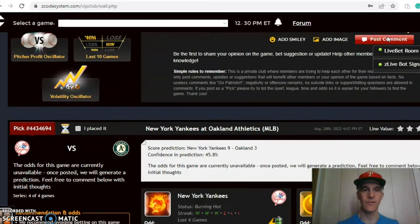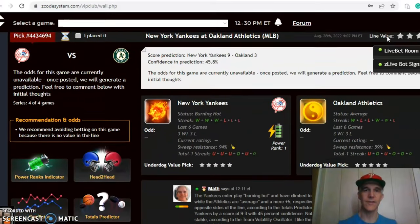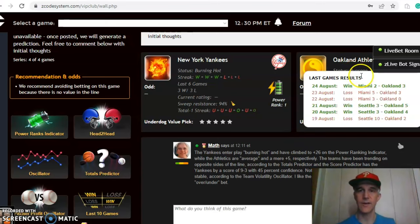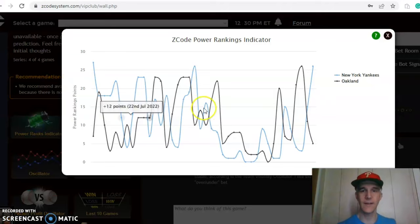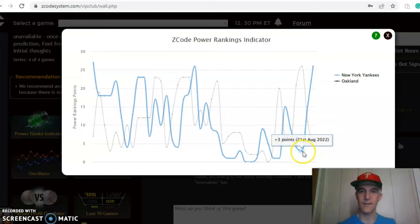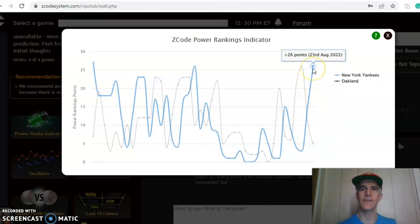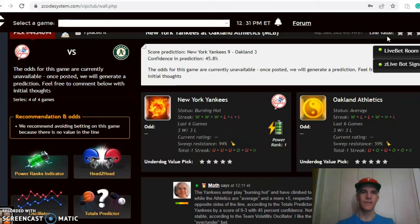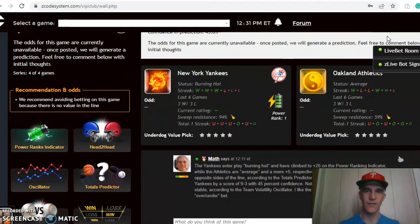The next game is the Yankees and the A's. The Yankees come in burning hot, winning three of their last three and going three and three over the last six. Oakland is at average status, also three and three over their last six and coming off a win. The power ranking indicator shows Oakland dropped from plus 26 down to plus five, while the Yankees went in the reverse direction — from plus three on August 21st up to plus 26 over just a two-day period. The score prediction has the Yankees by a nine to three score with about 46 percent level of confidence.